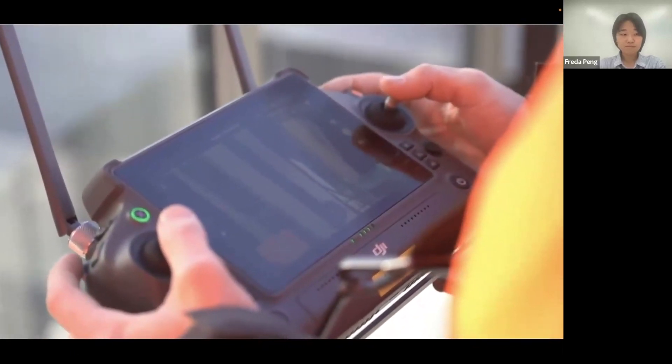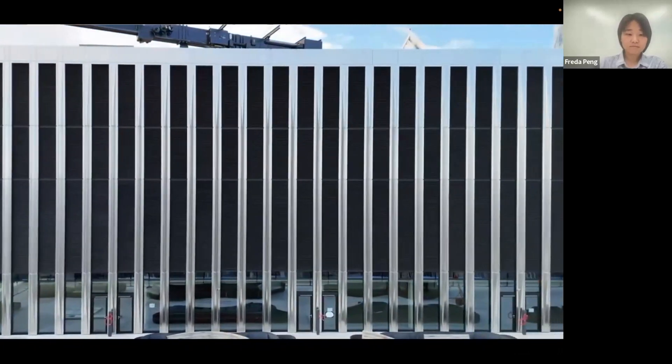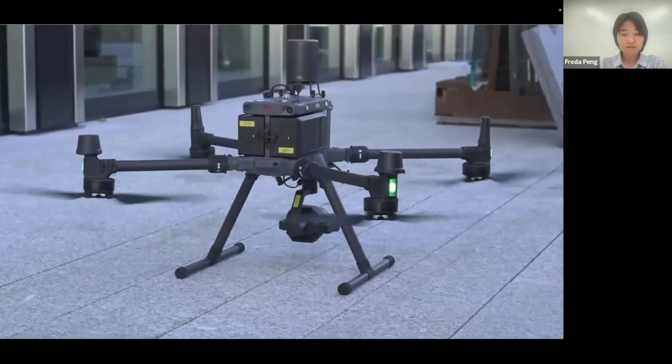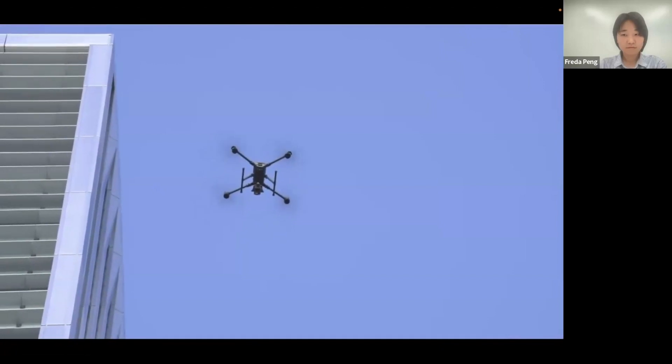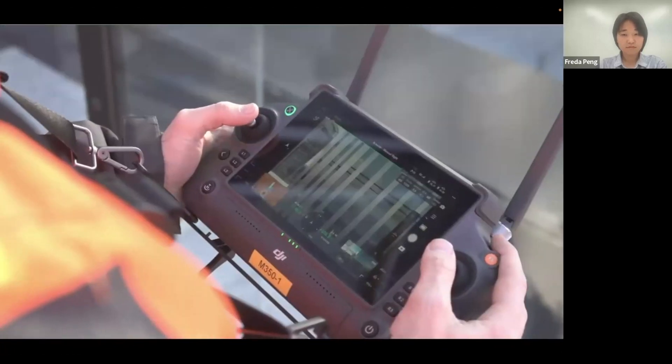Today we've been using the M350 paired with a P1 and the CSM radar, which gives us better obstacle avoidance when going close to the building and allows us to maintain good separation from it. We're using this setup because it's a better alternative to some of the smaller systems — we can capture the most detail while staying quite far away from the building, but still getting the design detail we need.